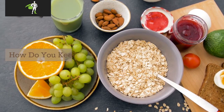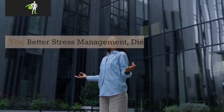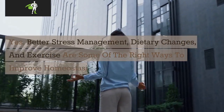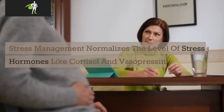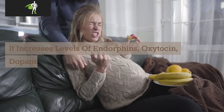How do you keep homeostasis healthy? Better stress management, dietary changes, and exercise are some of the right ways to improve homeostasis. Stress management normalizes the level of stress hormones like cortisol and vasopressin, and it increases levels of endorphins, oxytocin, dopamine, and so on.